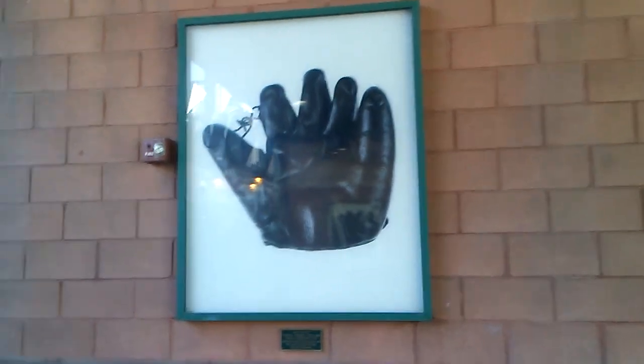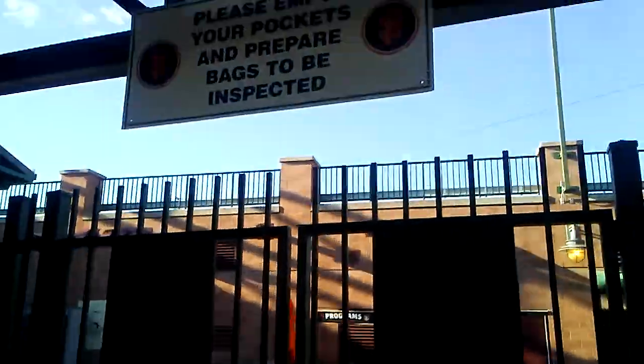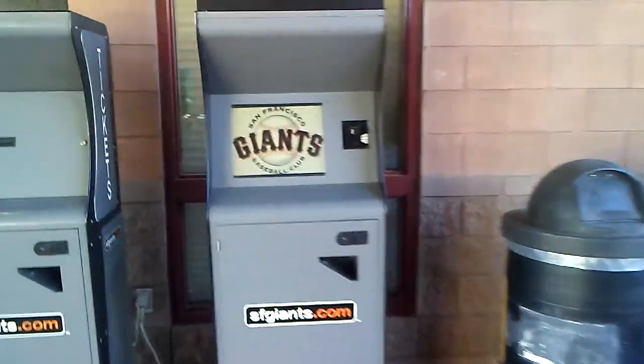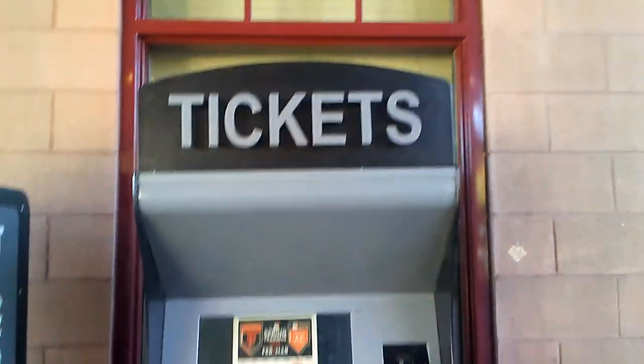YouTubers, this is Mark Ozzie Bell and you're watching my new channel, the Arizona Tourist. I'm here at the spring training facility for the San Francisco Giants. This is where they have their spring training games — they do this every year in February and March.